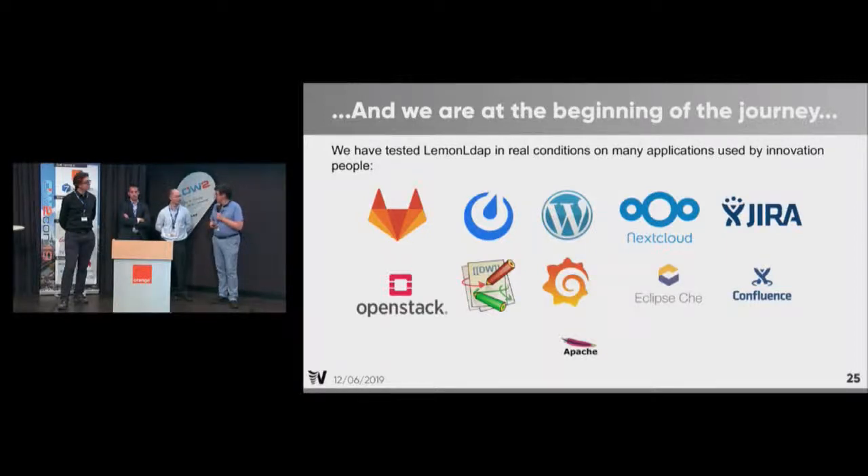These are all the products we tested with LemonLDAP — with success. That means GitLab, Mattermost, WordPress, Nextcloud, Jira, OpenStack, DokuWiki, Grafana, Eclipse, Confluence, the Apache modules, the SAML modules, and the OpenID Connect modules.